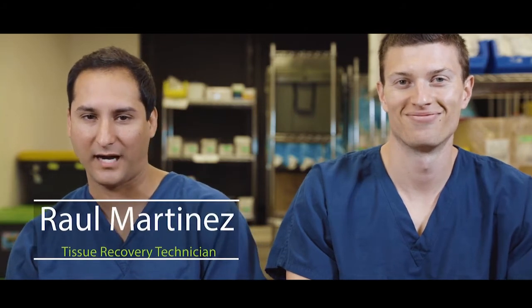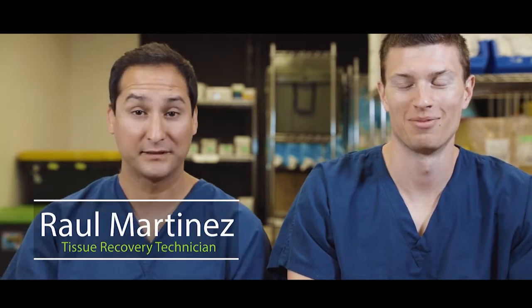How you doing? I am Raul, I'm a tissue tech recovery. And I'm Brandon, I'm the same thing as him.